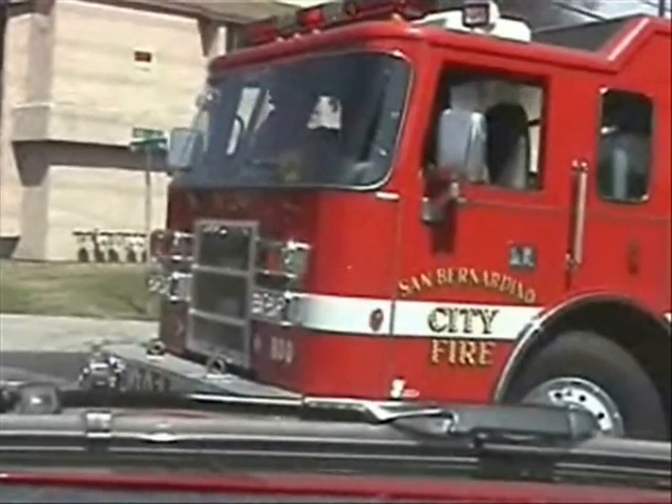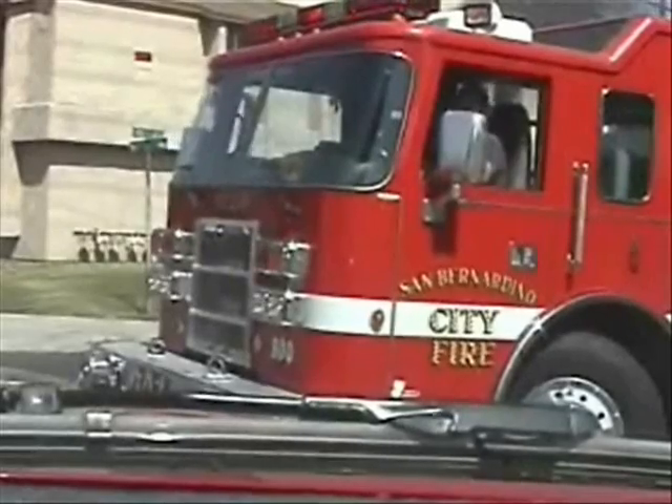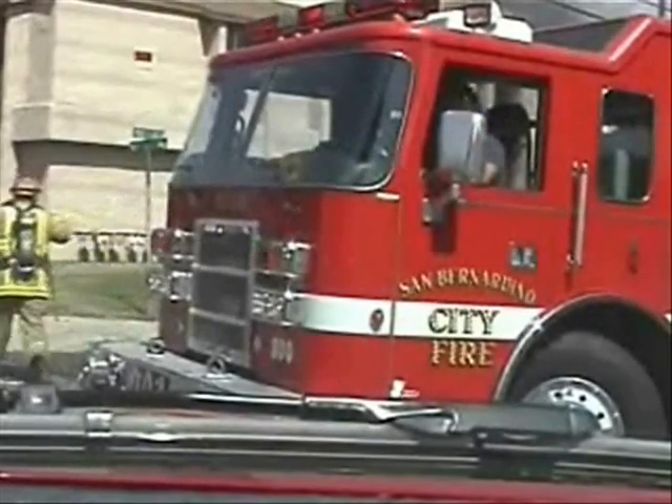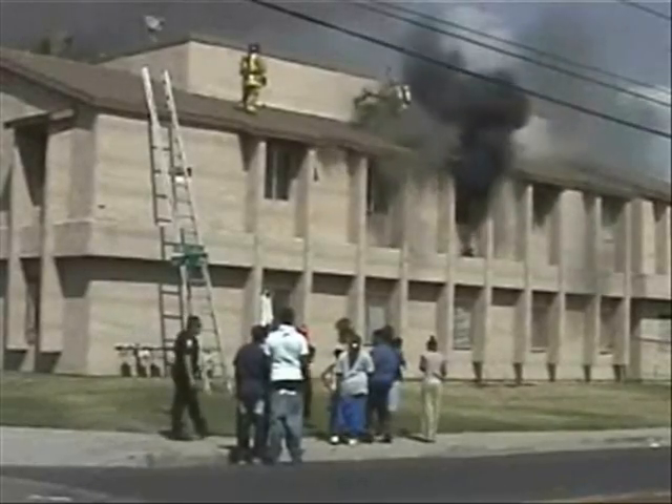Truck 224, Acacia IC — go ahead. I'm going to make you ventilation group on this thing, and Truck 221's going to be with you. Go ahead and see what's going on. Copy — Truck 221, report to Truck 224, ventilation group.